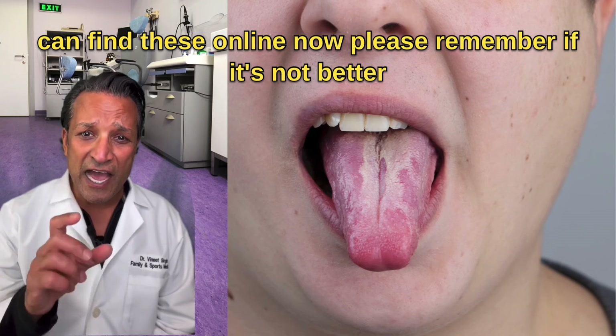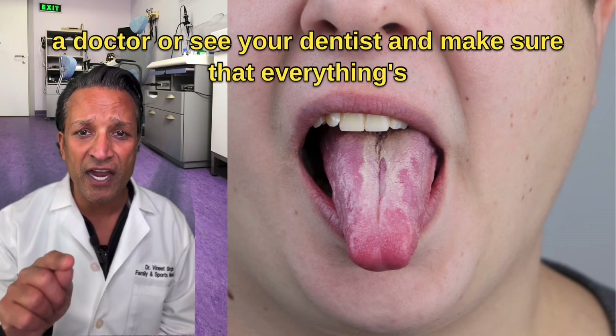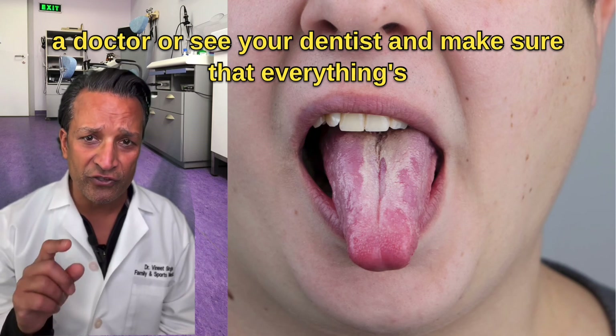Please remember, if it's not better after two to three weeks of doing these home remedies, you need to see a doctor or your dentist to make sure that everything's okay.